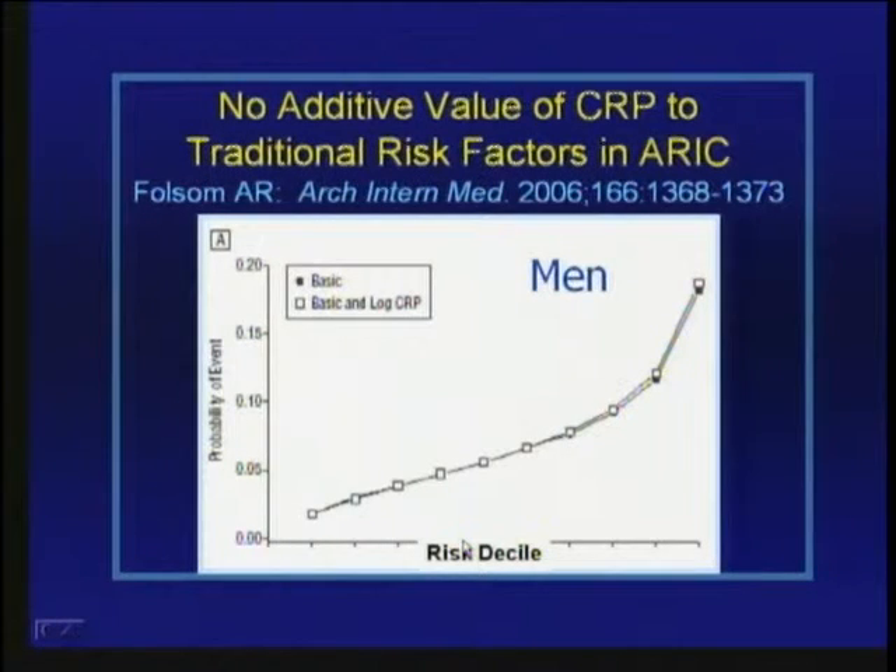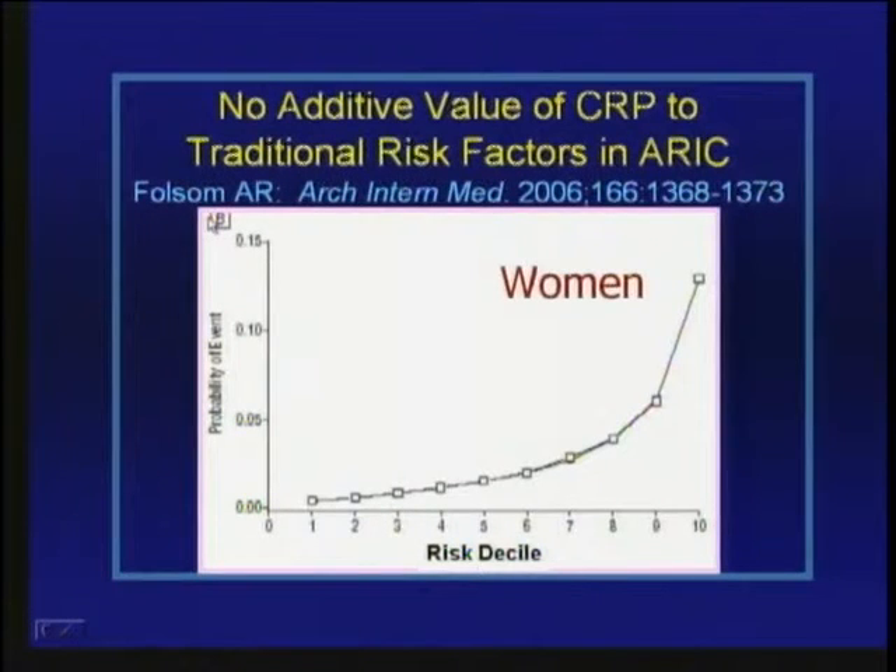This is demonstrated dramatically on a slide showing men divided into risk deciles based on traditional risk factor modeling. The observed event rates — for basic risk factors in black symbols and basic risk factors plus CRP in open symbols — are essentially superimposed for men and almost exactly superimposed for women. So in studies done outside of Boston, generally CRP does not appear to add much to traditional cardiovascular risk prediction.